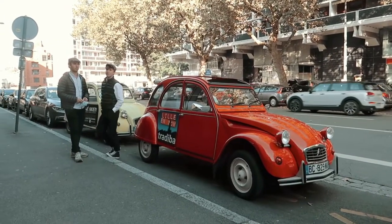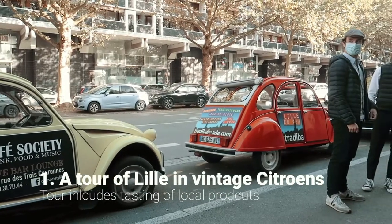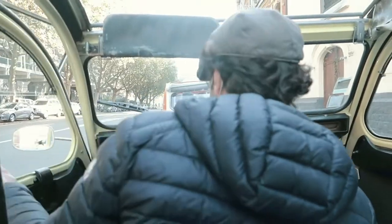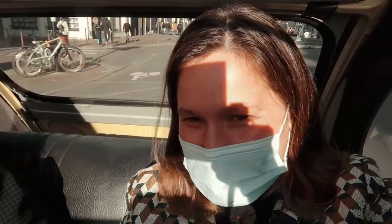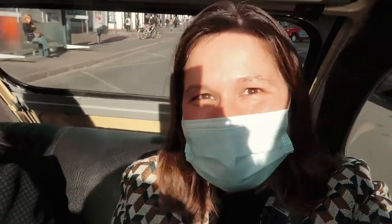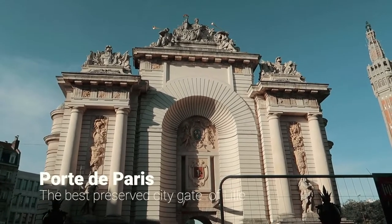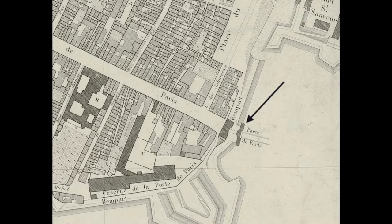After dropping our luggage, our tour guides were ready to take us for a unique city exploration in an iconic car. We started from one of the oldest and best preserved gateways into Lille, a monument that has been sitting in this place for centuries.